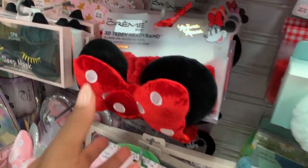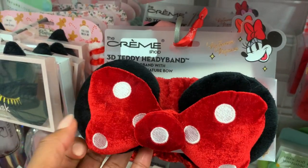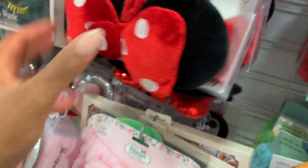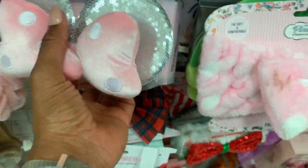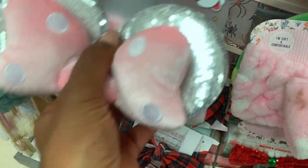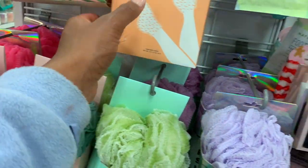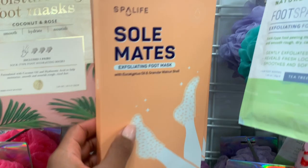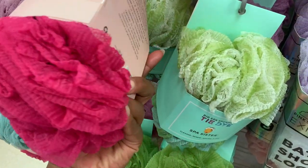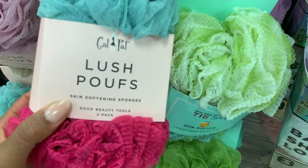Oh these are so cute for when you're doing your skincare routine — you just put this on. I have a mini one, just regular pink. This is super cute — how much are these anyway? $8.99. Foot masks are always a good idea. These are two packs because if you use these you'll need more than one — five dollars for two.